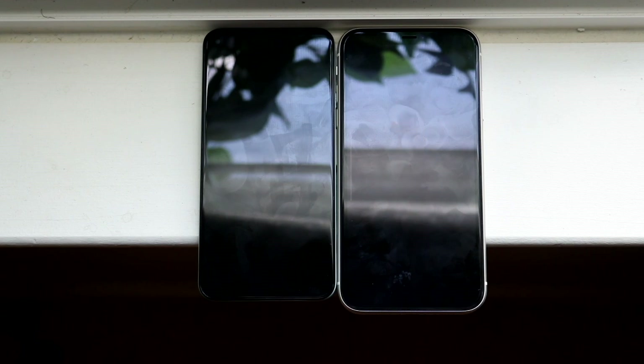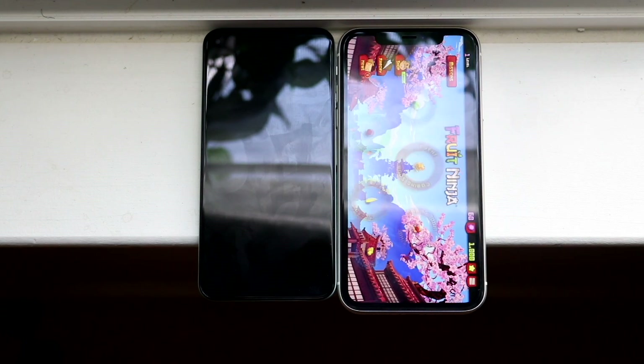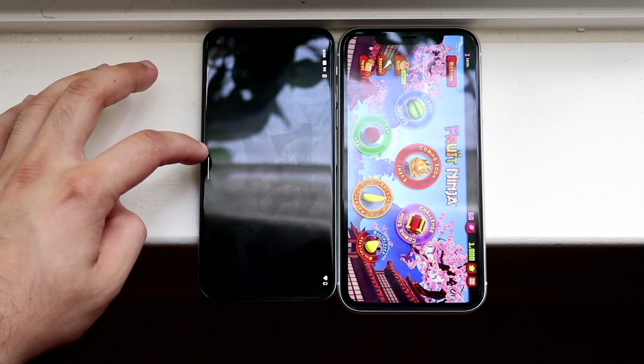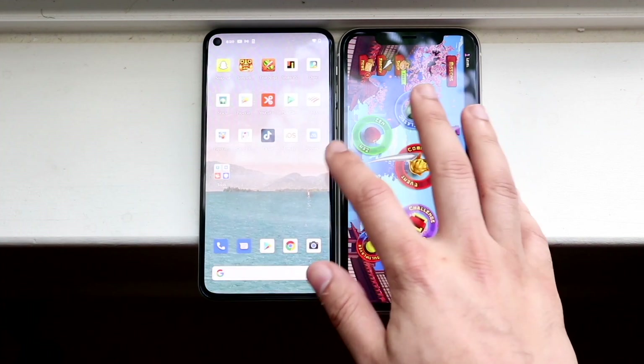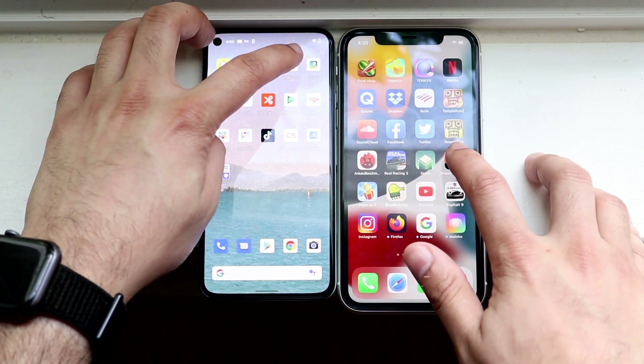I do apologize if I'm not super close to the mic. It does look like iOS 15 may be the faster one here. The Pixel 5 on Android 12 is stuck on a black screen — I'm not really too sure what's going on there. Let's hop out of this one. That was very weird. Let's do Snake vs Blocks — three, two, one.